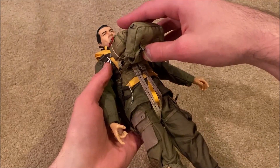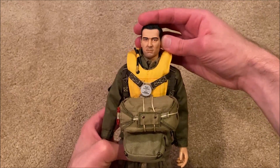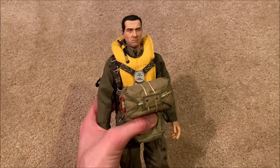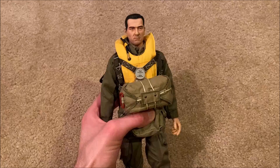I believe that is everything to show for the figure. This is a really beautiful figure and I do recommend checking this one out — very collectible and looks great on display. I'll show a short clip of the figure in my room on display on my new shelf, so stick around for that. I hope you guys enjoyed this review, and once again I hope you have a great Christmas. I'll see you next time!